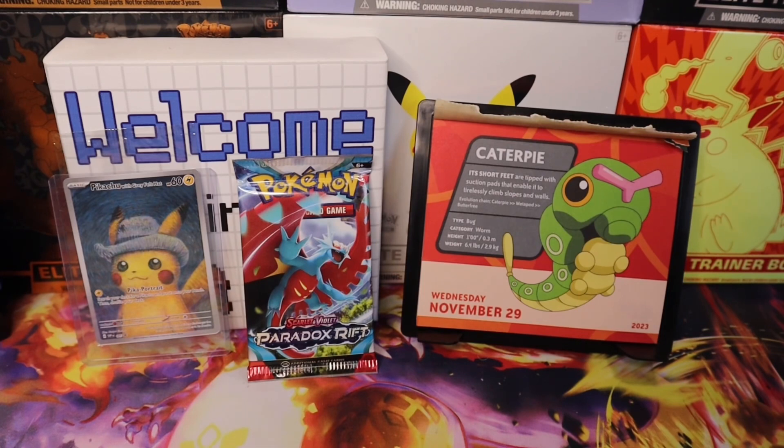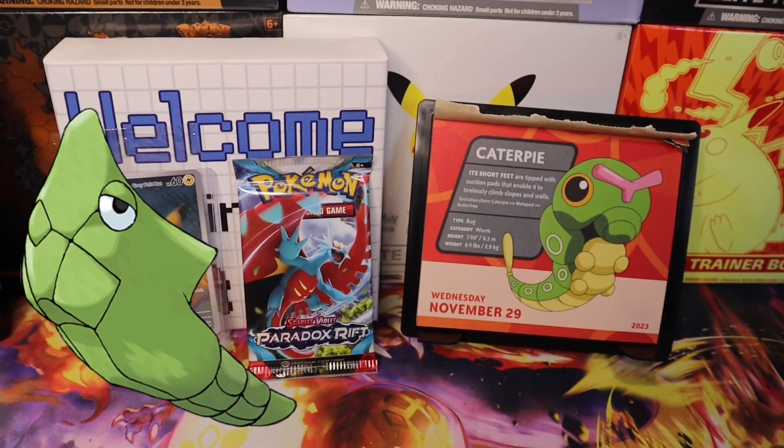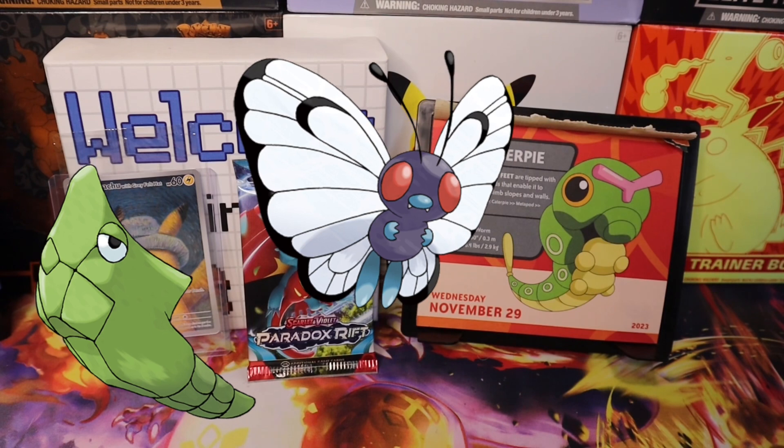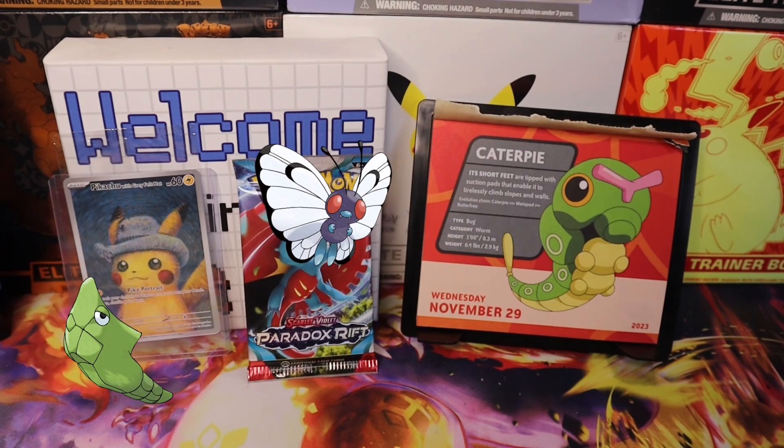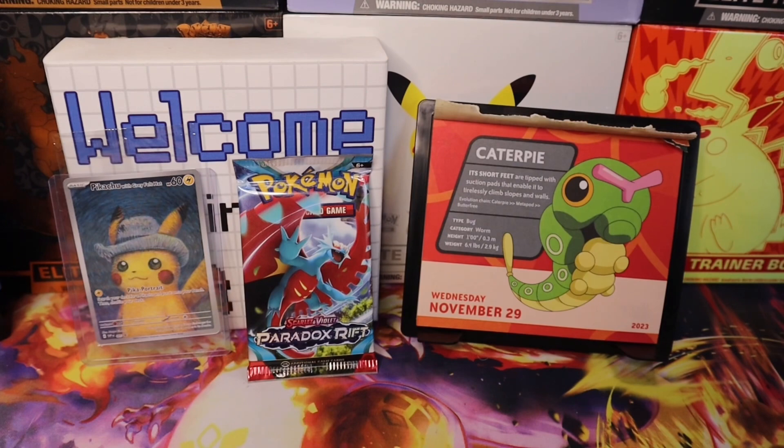The featured Pokémon is Caterpie. Its short feet are tipped with suction pads that enable it to tirelessly climb slopes and walls. Evolution chain: Caterpie, then Metapod, then Butterfree. Type: Bug. Category: Worm. Height is one foot tall or 0.3 of a meter. It weighs 6.4 pounds or 2.9 kilograms.